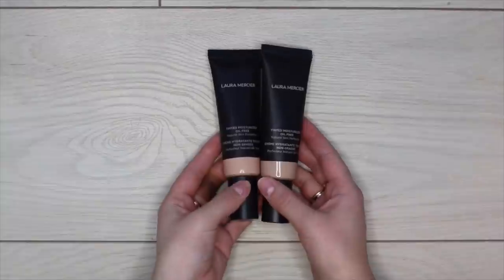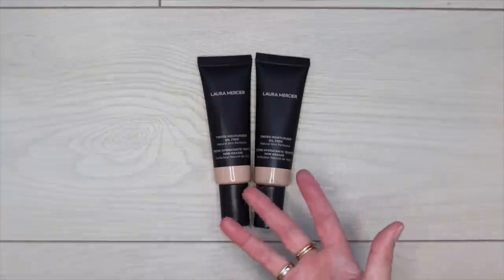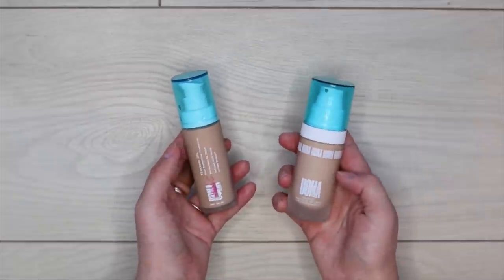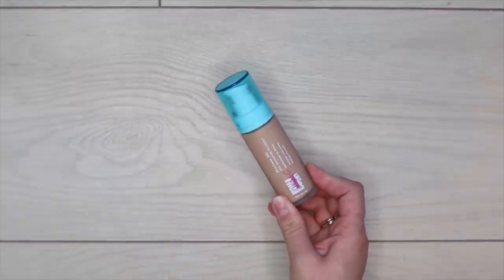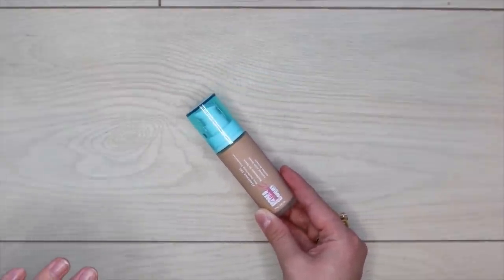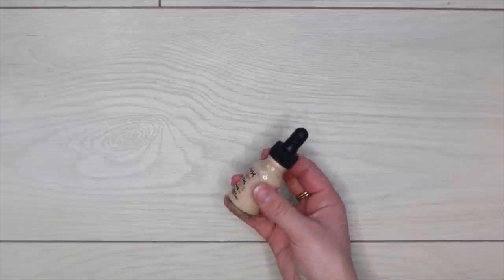I have two shades in the Laura Mercier Tinted Moisturizer Oil Free — I forget about it often and reach for other tinted moisturizers first, so I'm letting both go. For ÔMÉGA Beauty, I have the Say What Foundation and the Flawless IRL. The Flawless IRL I'm keeping for sure. The Say What did something really weird on me once, but it's a really loved foundation so I'll keep it around and try it again — if it does something weird again I might get rid of it.